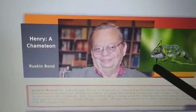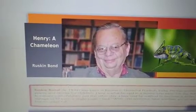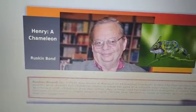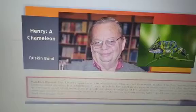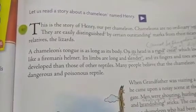Have you seen a chameleon? This is how a chameleon looks like. It has a crest like the fireman's helmet. It has ribs. It has a long tongue as long as its body. It can change its color and it is a very unique creature. Let us read a story about a chameleon named Henry.